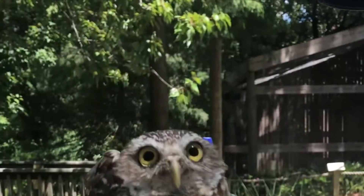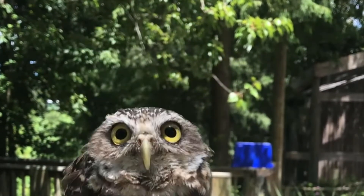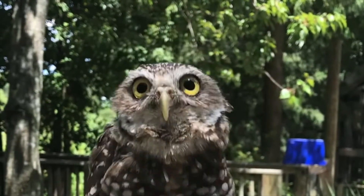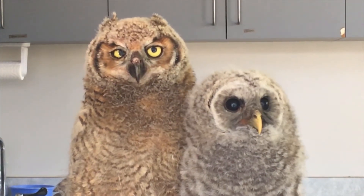If you watch a raptor long enough, you'll actually see them sort of bob their head, move from side to side, all around in a circle. They are using that to triangulate with their eyes how far away a prey item or something they're interested in is from themselves.